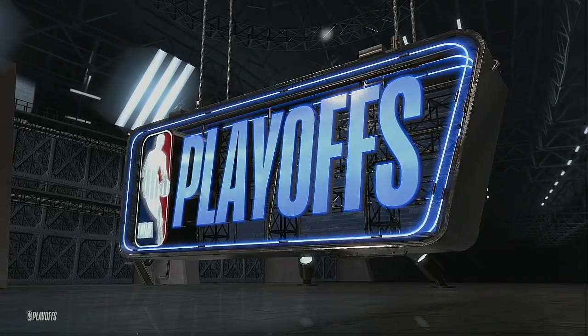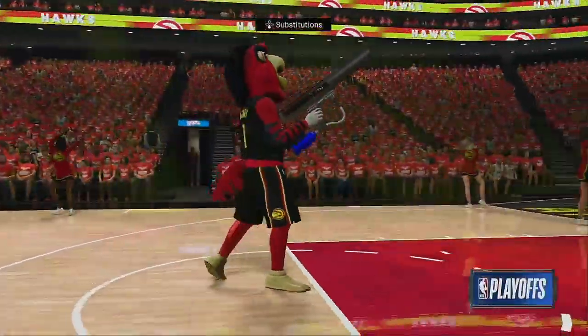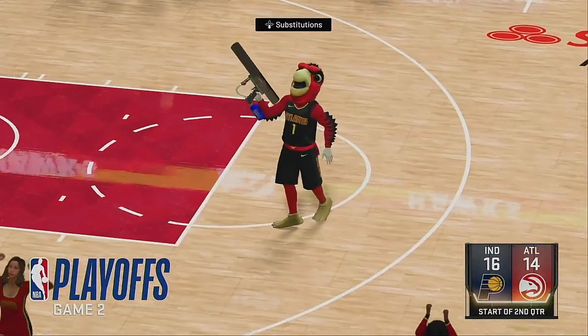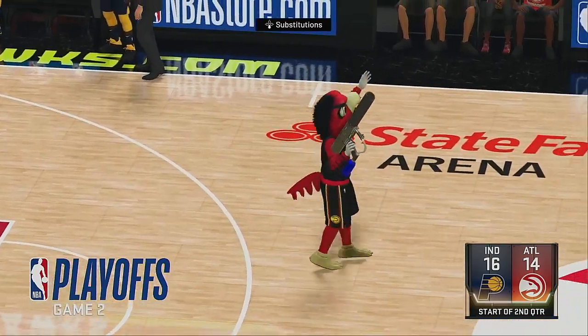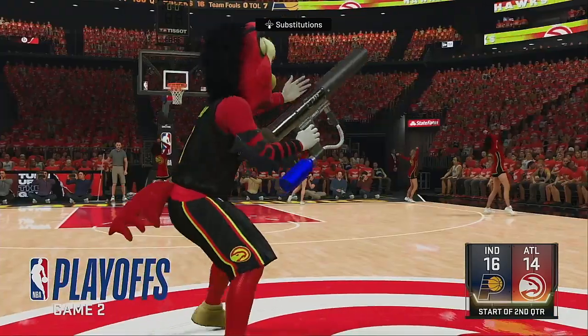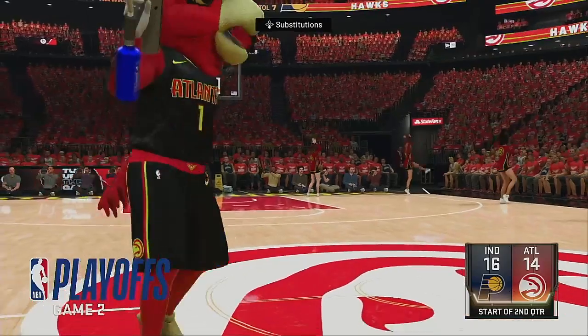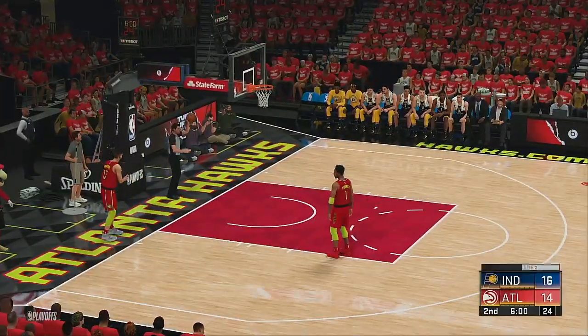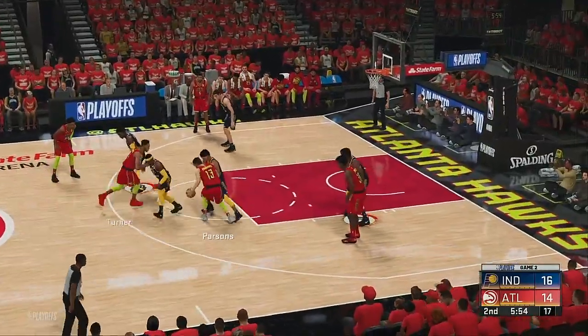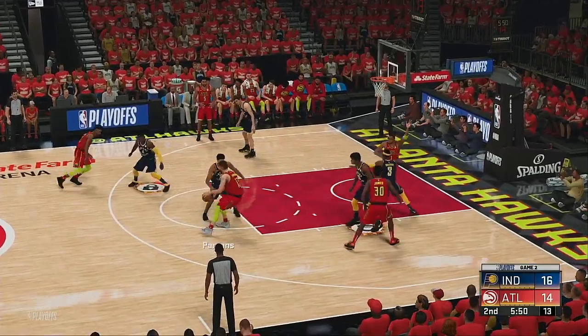And we've got more NBA action on 2K Sports coming your way after this break. Glad to have you with us as we get going here in Game 2. Let's quickly break down the game we've seen from the Pacers so far. I love their effort — contesting shots, trying to intimidate here early on, and you can see it's already having an impact. It can cause shooters to think twice. Let's reset the lineups, courtesy of Gatorade, as the second quarter gets going.